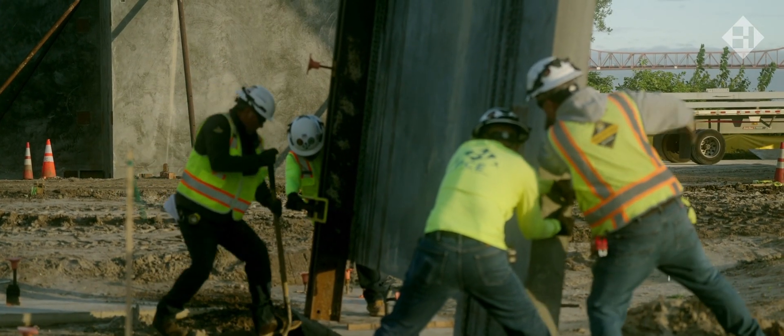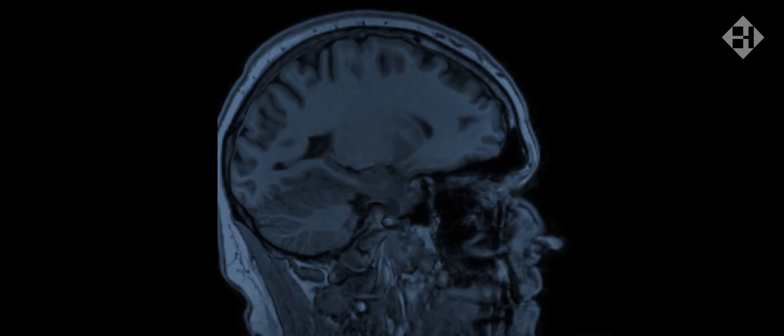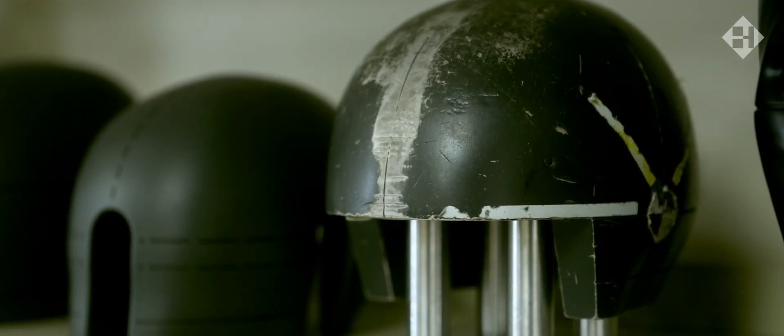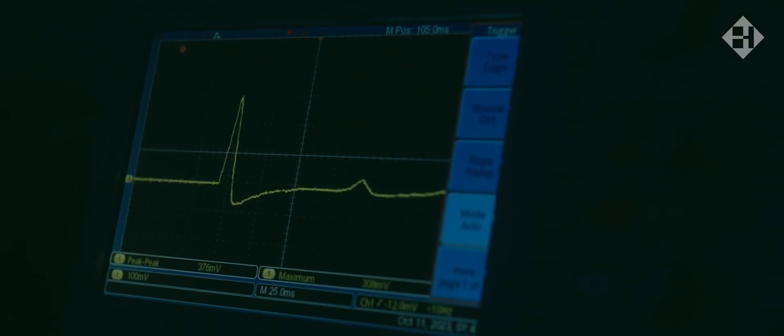A major cause of traumatic brain injuries are the rotational forces that occur. Helmets are tested by ANSI standards in straight impacts and we measure the impact acceleration, and we know at a certain level of impact acceleration you can get a skull fracture. However, brain injury is known to come from rotational forces.